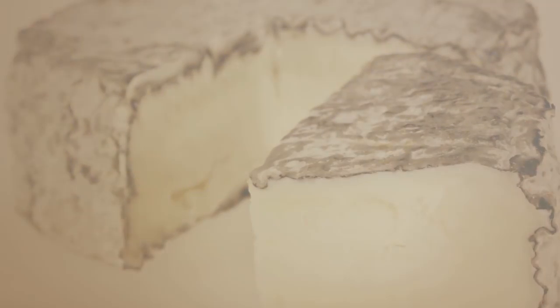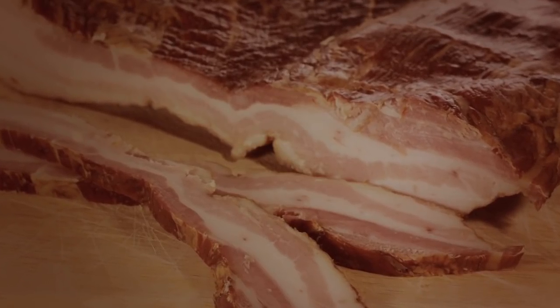Thirdly, we top it with our smoked bacon — applewood smoked — which gives it a nice appley, wood flavor. The fourth thing would be your bun. Everything's got to be encased in a special bun.